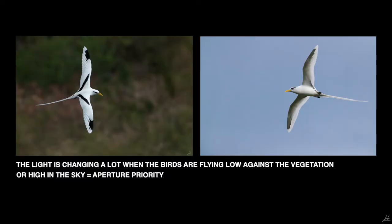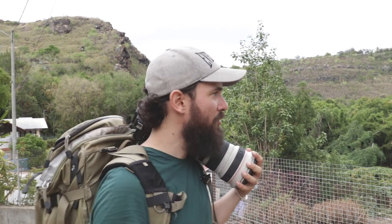We're both shooting aperture priority, 800 ISO, f/7 to f/8. It's a great combo for birds in flight and it works quite well. Yeah, it's a really good combination of settings for birds in flight.